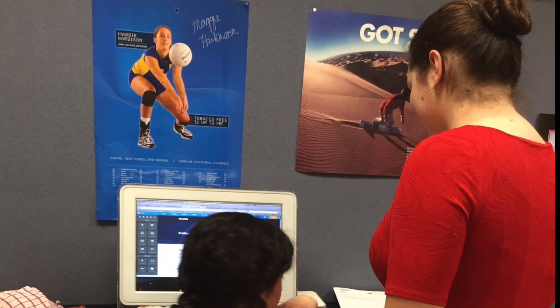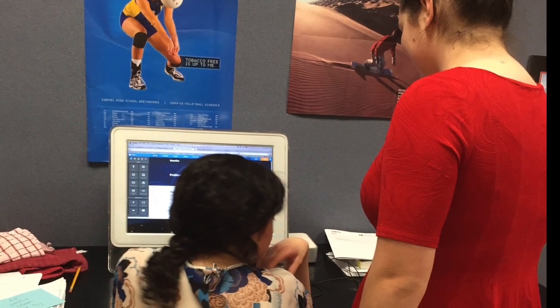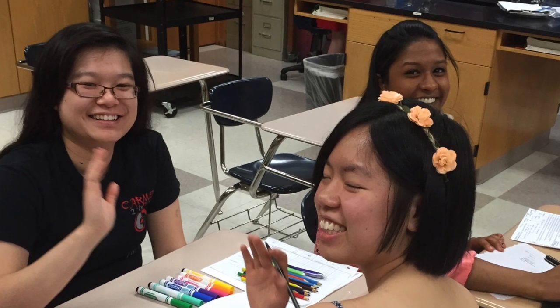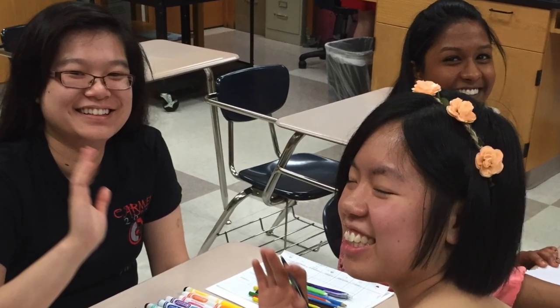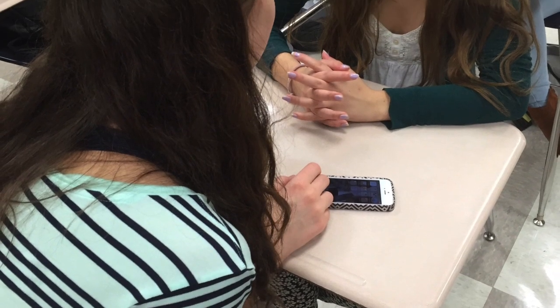Because IB Biology is a smaller class, we get to know each other on both a personal and academic level. Everyone who you work with will challenge you to be the best student you can be while also being supportive. Not only do we collaborate and work together as a larger group, but we also work in smaller groups to focus on specific sections of a topic which interest us.